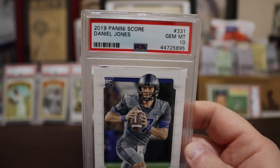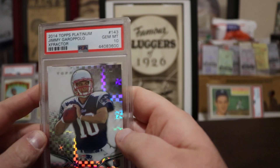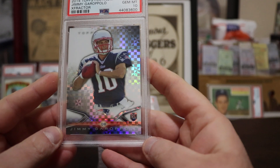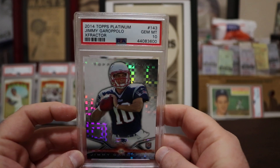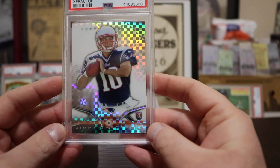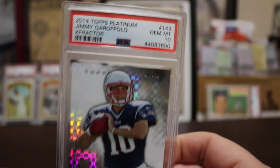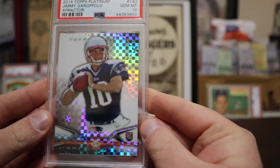Jimmy Garoppolo — I think he's a rising star and his stuff is kind of undervalued. The Patriots are pretty good and I think this guy's just going to get better and better. Here is a nice rookie of him — it's an X-Fractor, Topps Platinum, which I believe they only make for football. Unnumbered, but beautiful X-Fractor and of course Gem Mint 10.